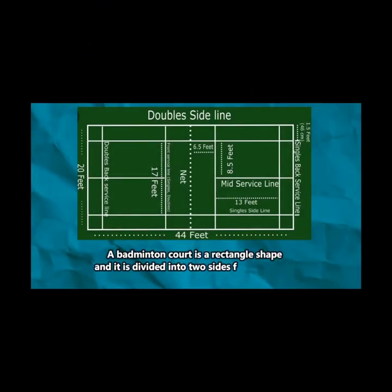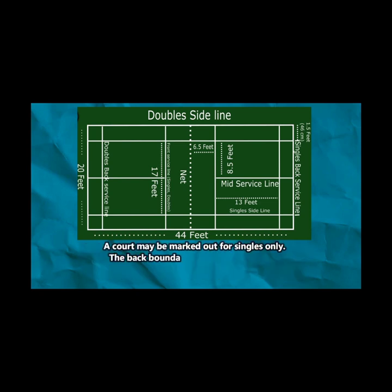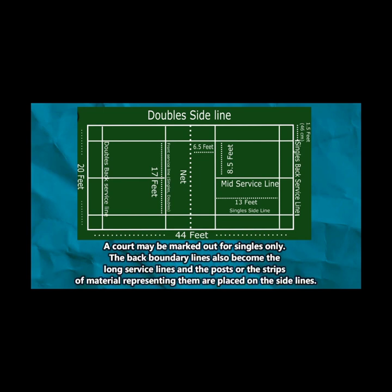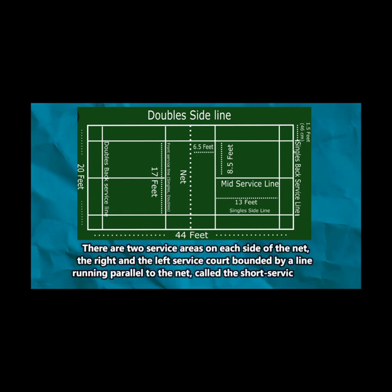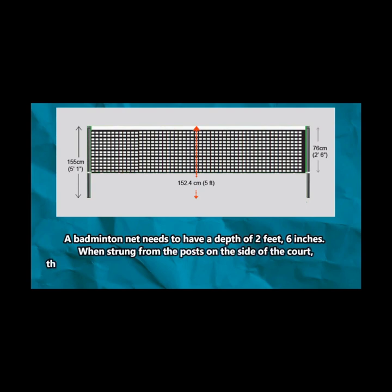A badminton court is a rectangular shape and is divided into two sides for a two-player game. The length of the badminton court is 44 feet and the breadth is 20 feet. For singles, the court is marked 17 feet wide. Back boundary lines also serve as long service lines. There are two service areas on each side of the net, the right and the left service courts, bounded by a line running parallel to the net called the short service line.